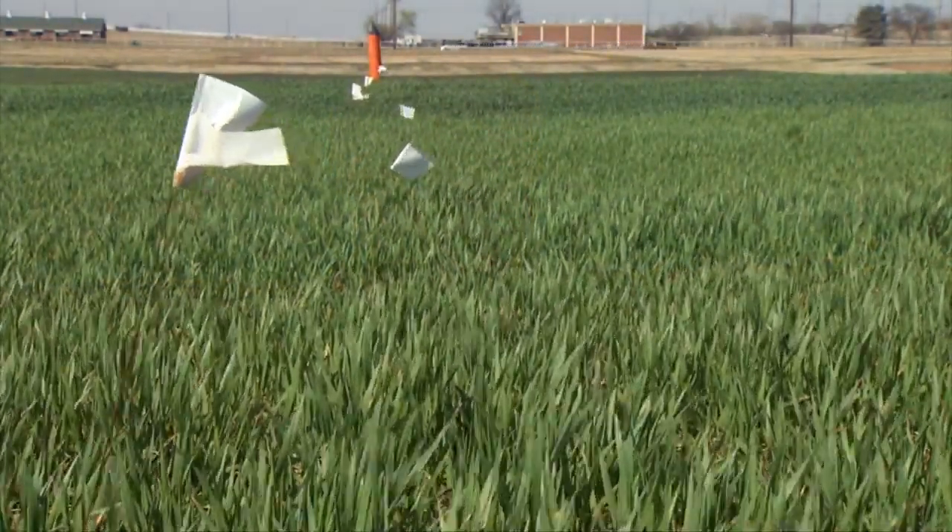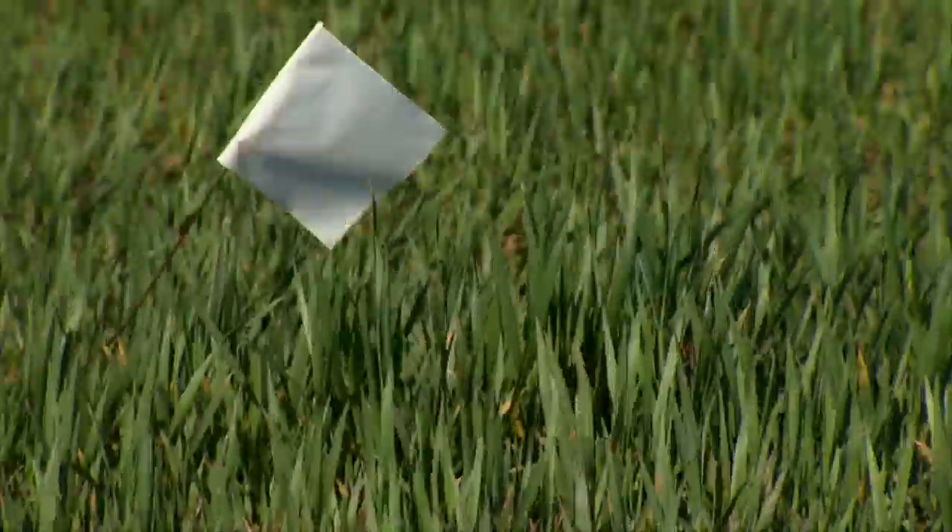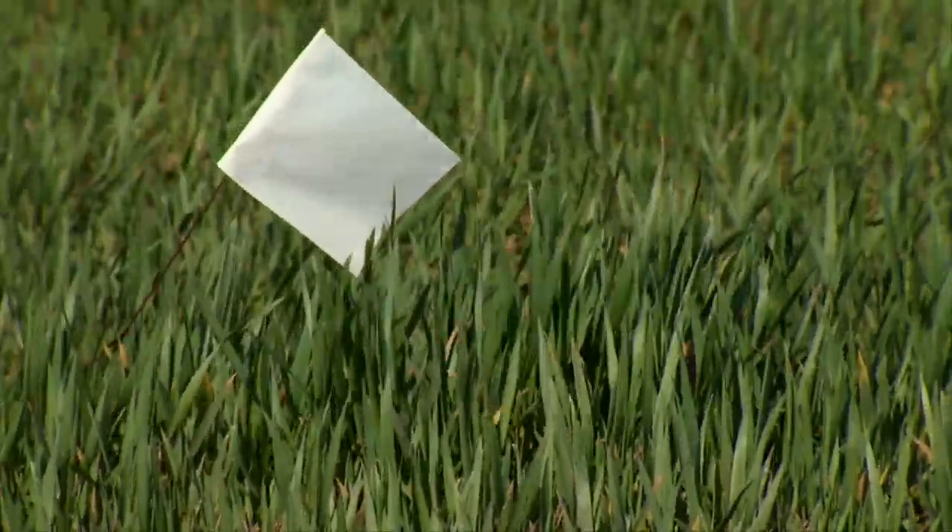I've seen diamondback moths active at this time of year — pretty early as well. So I'm really encouraging anybody that's producing canola to get out and scout their fields for aphids and diamondback moth. We're here at the Magruder plots near campus — tell us about your research here and give us a scouting demonstration.